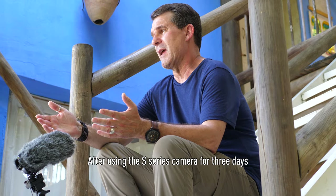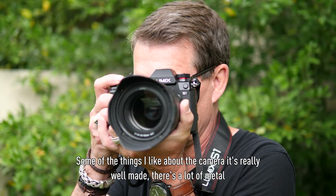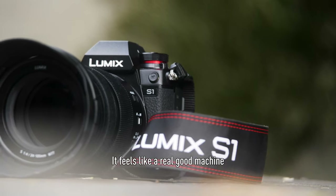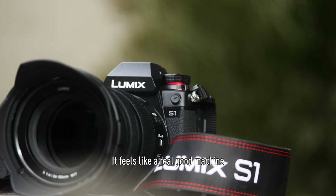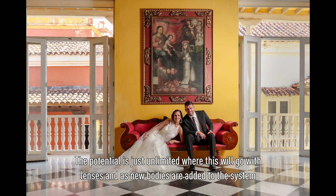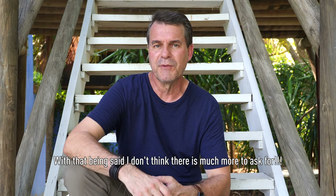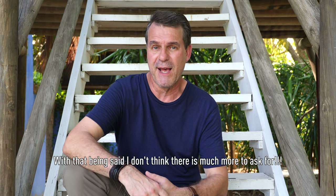After using the S-series camera for three days, some of the things I really like about the camera: it's really well made, there's a lot of metal, it feels like a real good machine. The potential is just unlimited — where this will go with lenses and as new bodies are added to the system. With that being said, I don't think there's much more to ask for.